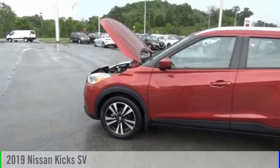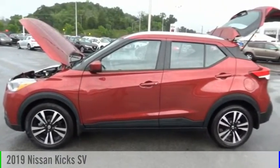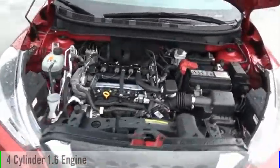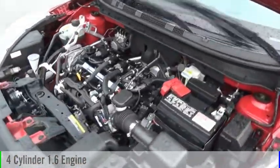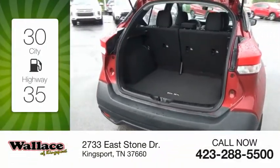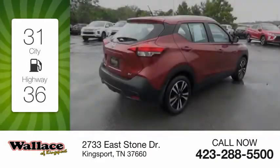Come test drive the 2019 Kicks. This vehicle is powered by a front-wheel drive, four-cylinder, 1.6-liter engine, and comes with a continuously variable transmission. Great fuel efficiency saves you money by requiring fewer trips to the gas station.